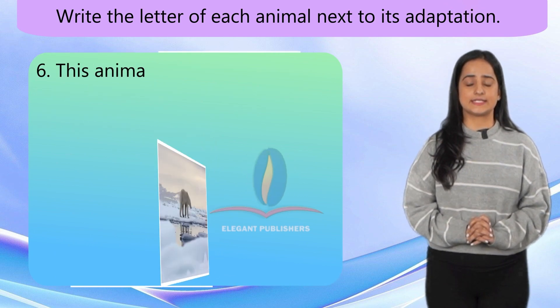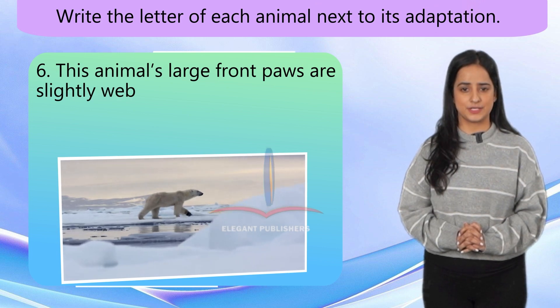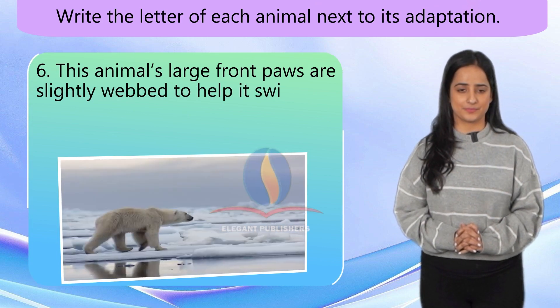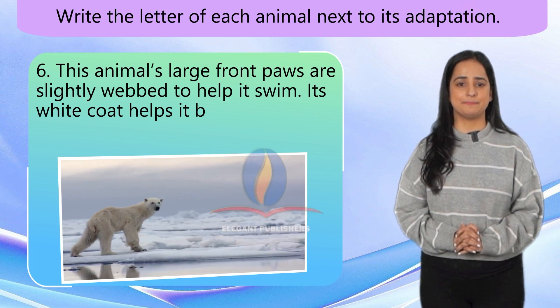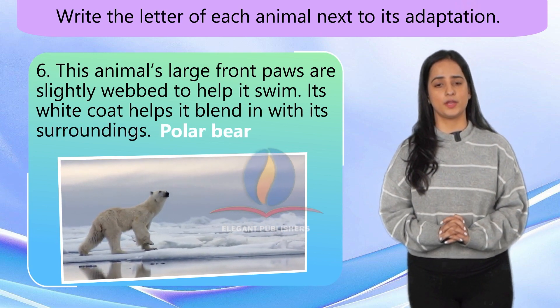Number 6. This animal's large front paws are slightly webbed to help it swim. Its white coat helps it blend in with its surroundings. Polar bear.